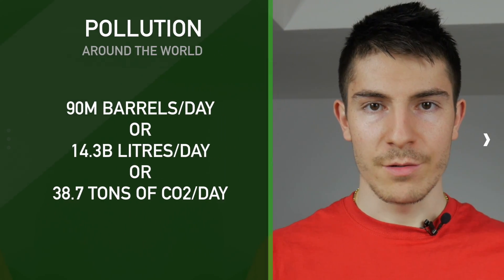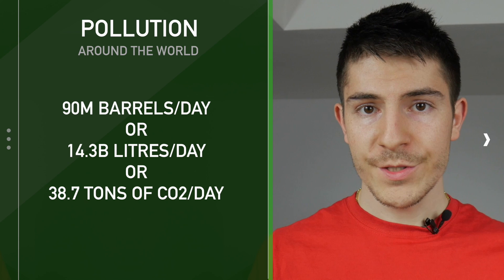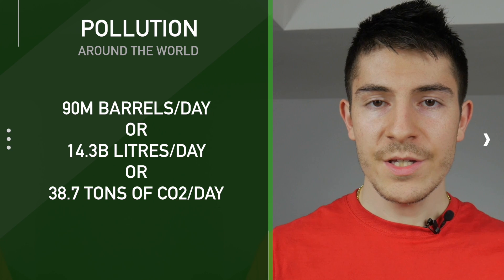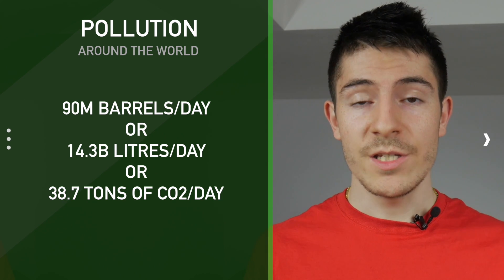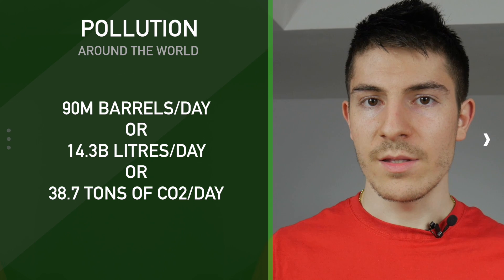These are the main differences between a conventional and a fully electric car, but there's something more to add regarding emissions and pollution. Worldwide we're consuming over 90 million barrels of crude oil per day — over 14.3 billion liters — which is equivalent to over 38.7 metric tons of carbon dioxide. That's insane. We need to stop this and shift to green energy, generating more power from water, wind, and sun.